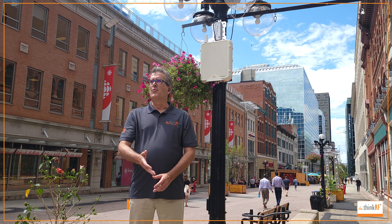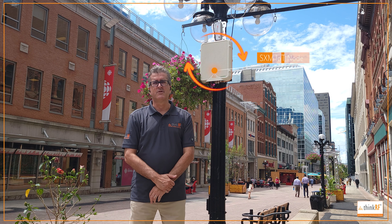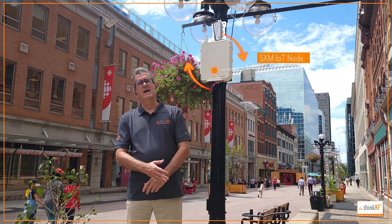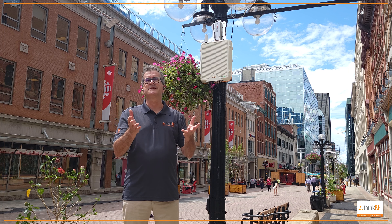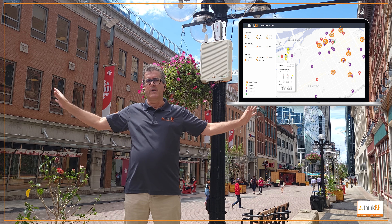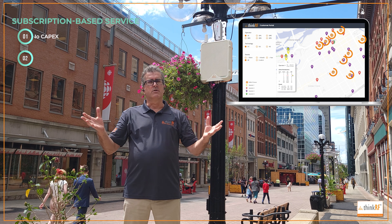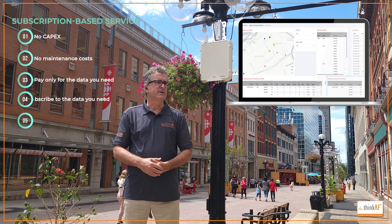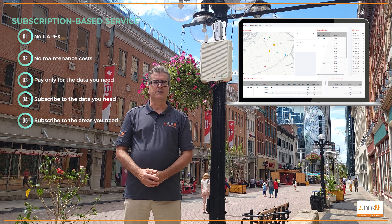Hello, everyone. Welcome to a beautiful sunny day here in Ottawa, Canada. I'm standing here on Spark Street where we've got one of our SXM nodes installed. I want to talk to you a little bit about what the SXM system does. This is one of many nodes that we have installed around the downtown Ottawa area, collecting all kinds of interesting information about what is going on with the cellular infrastructure here in Ottawa.